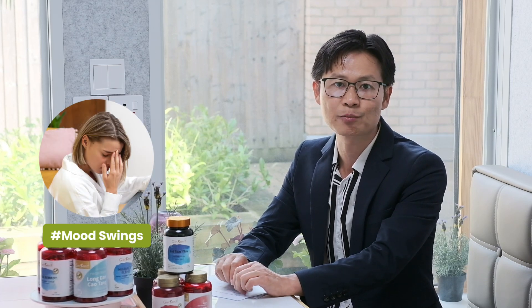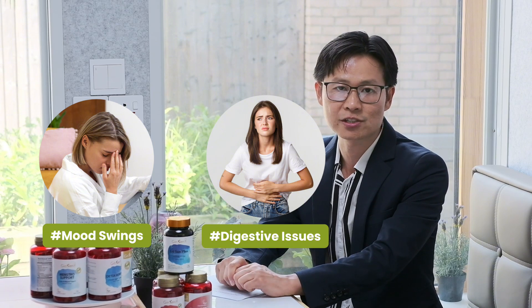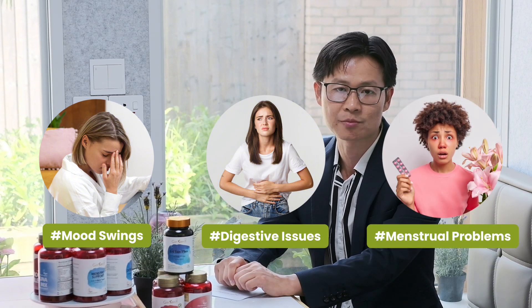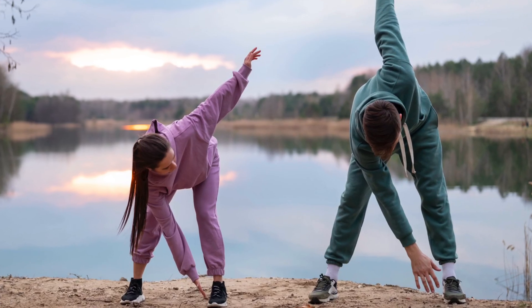Symptoms include mood swings such as irritability and anxiety, digestive issues like bloating and abdominal pain, and menstrual problems such as irregular periods and menstrual cramps. TCM treatments for liver qi stagnation focus on promoting the smooth flow of qi and blood through acupuncture, herbs like chai hu, and lifestyle changes to reduce stress and improve digestion.